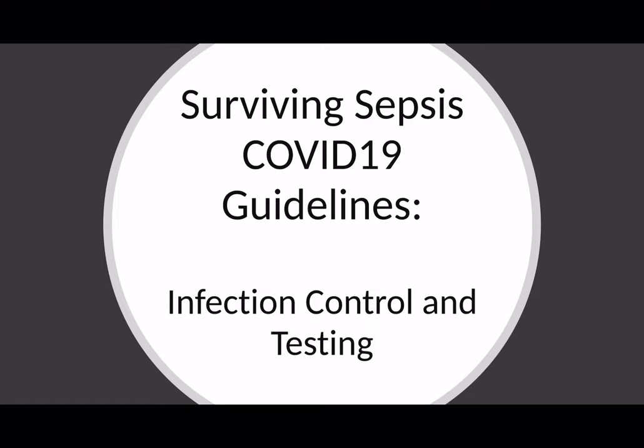Welcome to another EdgyMed video. In the next series of videos, we'll be going through the guidelines produced by the Surviving Sepsis Council, published on the 28th of March. I've divided the guidelines up into different parts because it's quite a large document, and I've put a link to the document in the description below.